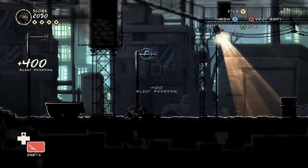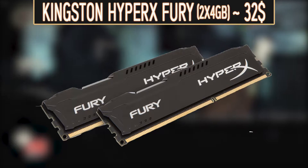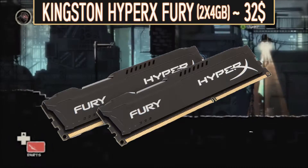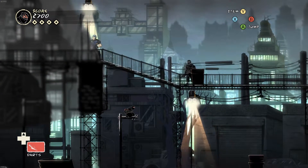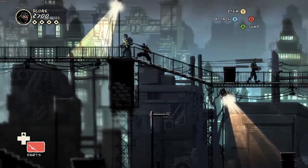Taking advantage of the DDR4 support that our motherboard and CPU present, I went with 8GB of DDR4 Kingston HyperX Fury RAM, which is going to set you back around $30. Now, 8GB of DDR4 RAM is kind of the sweet spot for gaming because most games can only take advantage of up to around 6GB of RAM.